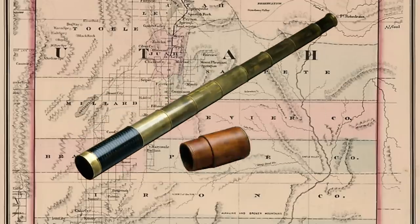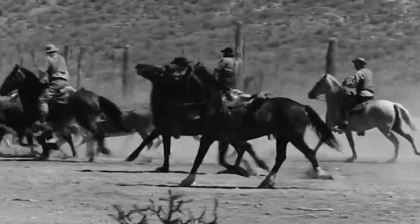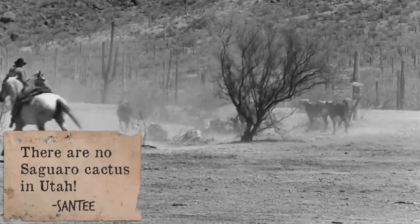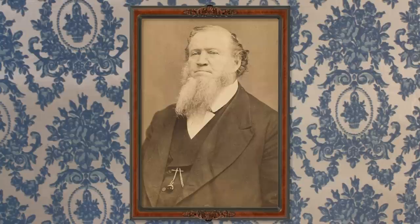This one was carried by Brigham Young during his first trek to the Great Salt Lake in 1845. He lost it while chasing down some escaped cattle that decided to fraternize with American buffalo. However, it was later returned to him remarkably unbroken, and he continued to use it on his subsequent trips.